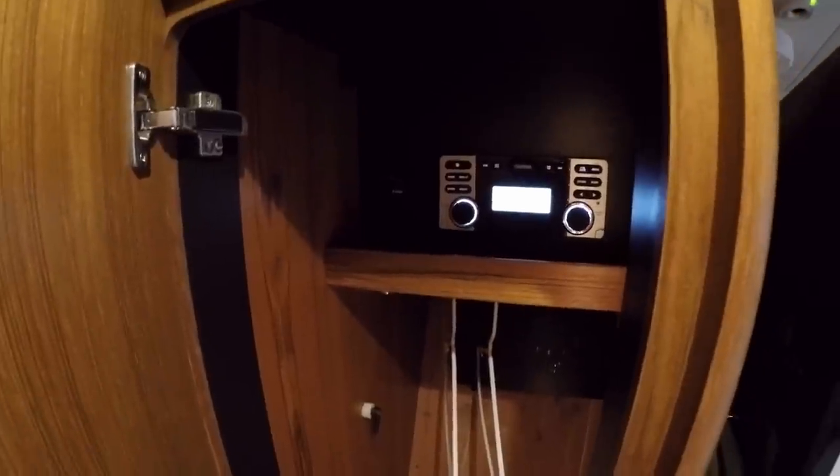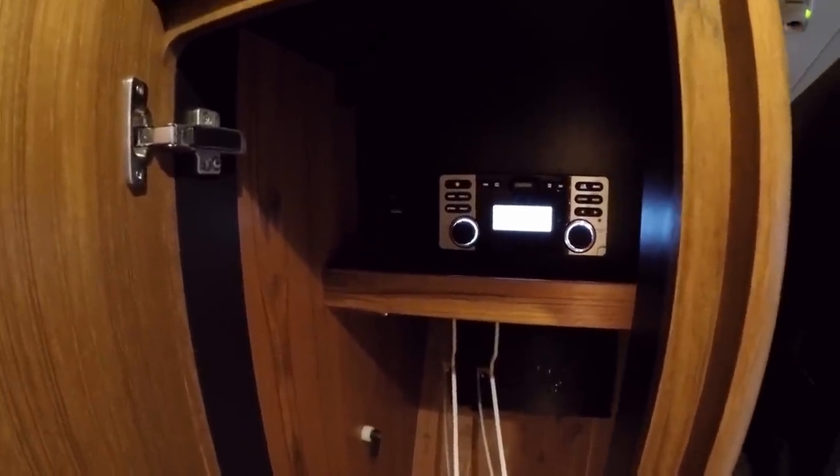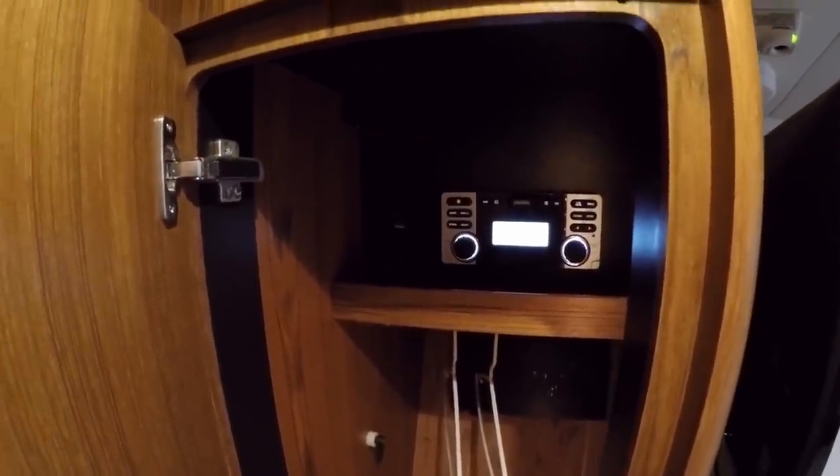Up here we have our stereo, and this is where you can plug in a USB cord to charge your phone and play music at the same time. And of course, it's another hanging locker.